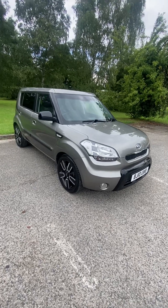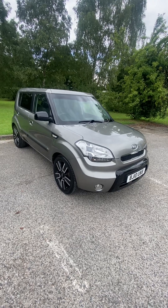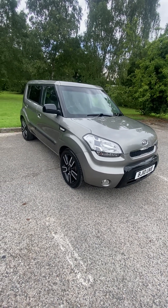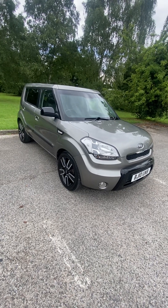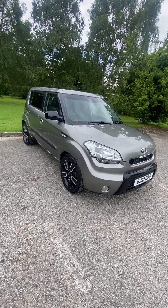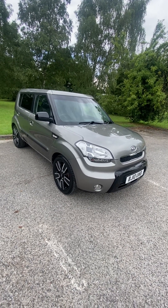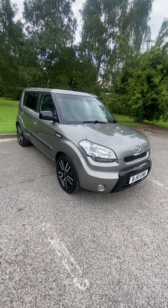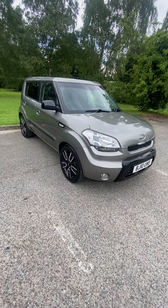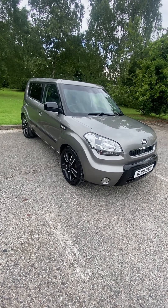2010 on the 10-plate, Kia Soul 1.6 CRDI Tempest 5-speed. It's one previous owner from new, so two in total. MOT runs till middle of March 24. Recently had a full set of new tyres, new on the front, new on the rear. It's recently had a new clutch and dual mass flywheel, and for those of you that have priced that up, it's very expensive. So mechanically all good, drives great, no issues.